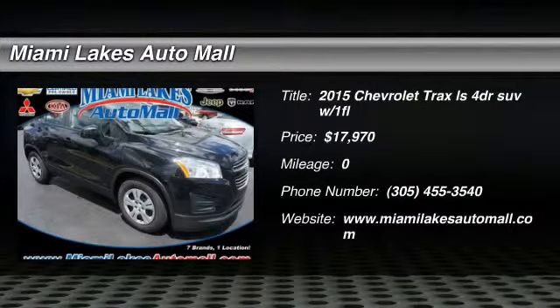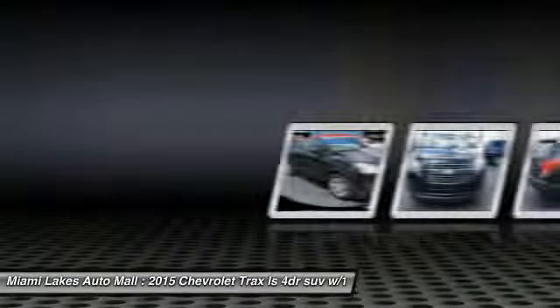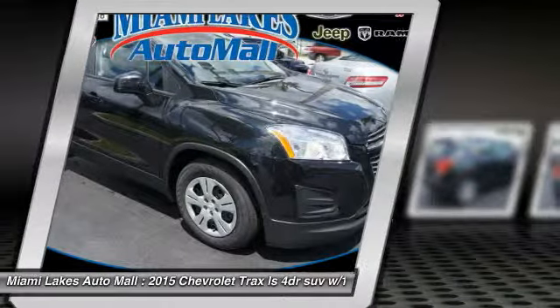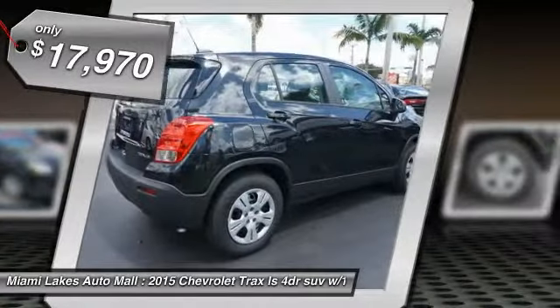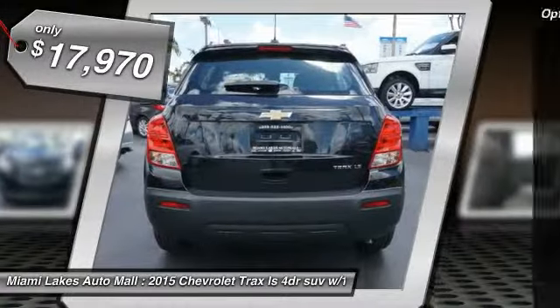The 2015 Chevrolet Trax. The Trax is tiny on the outside, but remarkably spacious within. It comes with clean and modern interiors and is priced below $20,000. Here are some of this vehicle's great options.